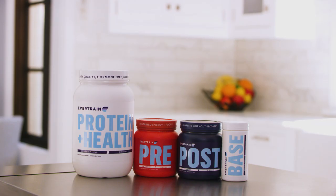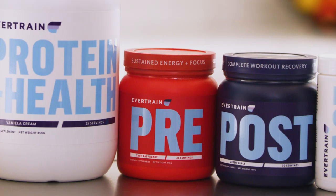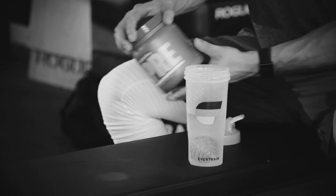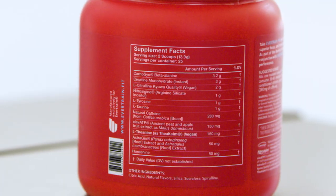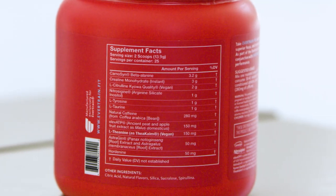What's up everyone? Sean here with Evertrain Doctor of Pharmacy Dustin DePanasis. Today we're going to talk about Evertrain Pre and why we decided to use so many natural ingredients inside of our product. Let's talk about our three favorite natural ingredients found in Evertrain Pre and what really separates us from the pack.